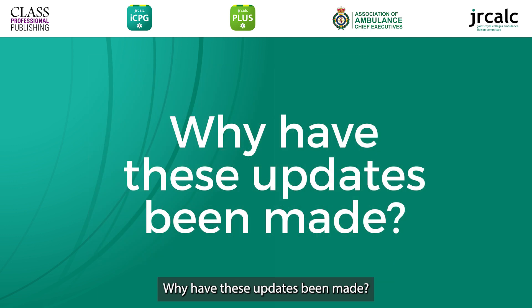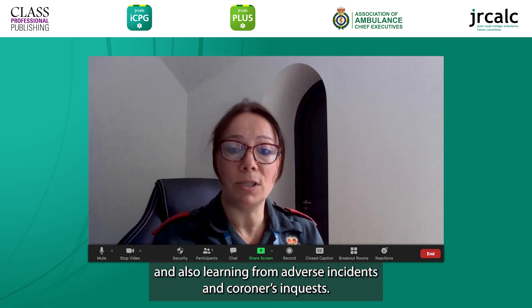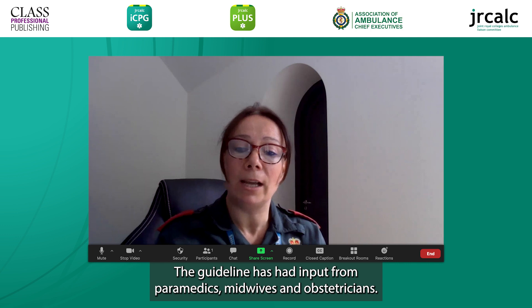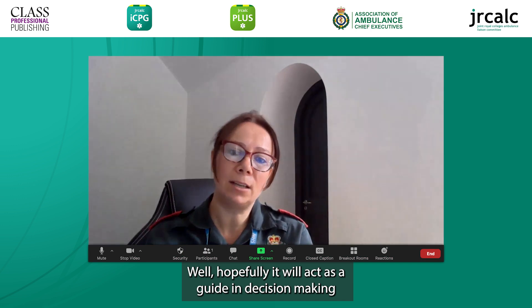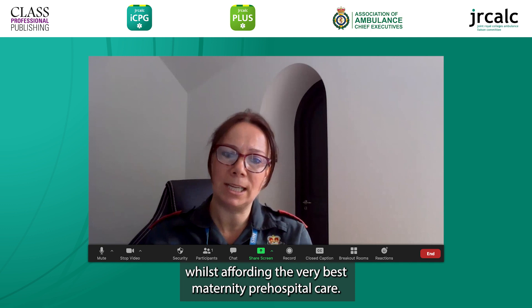Why have these updates been made? This review has been informed by evidence where it's available, and also learning from adverse incidents and coroner's inquests. The guideline has had input from paramedics, midwives and obstetricians. So how does this affect your clinical practice? Well, hopefully it will act as a guide in decision making whilst affording the very best maternity pre-hospital care.